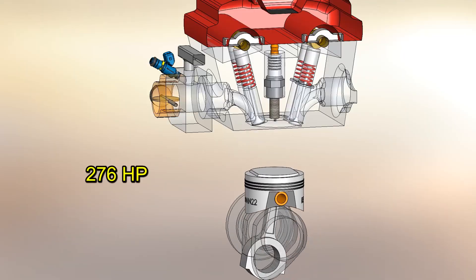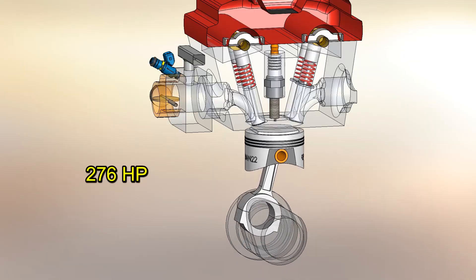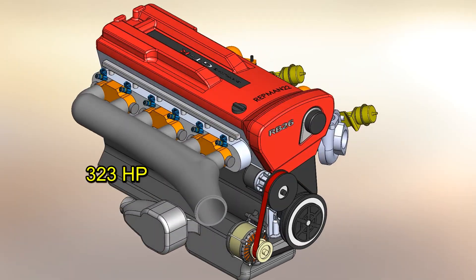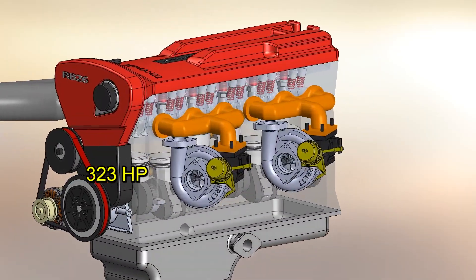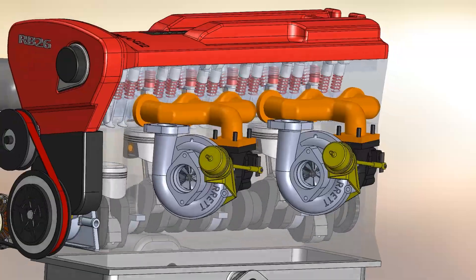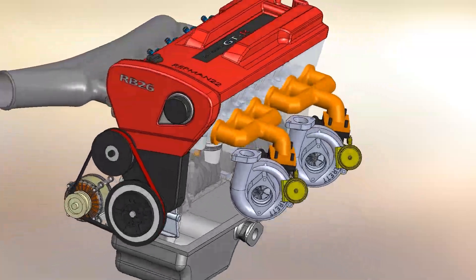With all this, the Nissan RB26 engine was declared at 276 horsepower, but it is well known that in reality it produced 323 horsepower. The false declaration was a product of an agreement between Japanese brands not to exceed 276 horsepower.